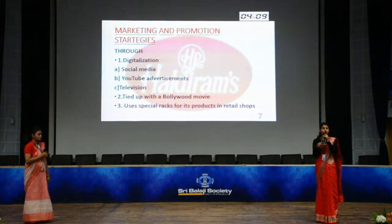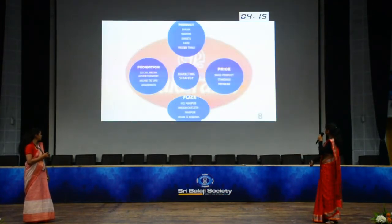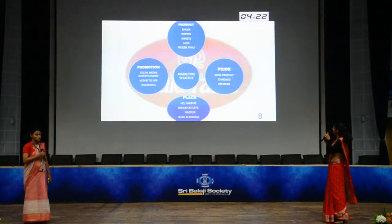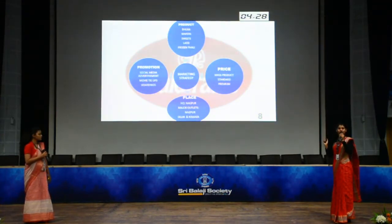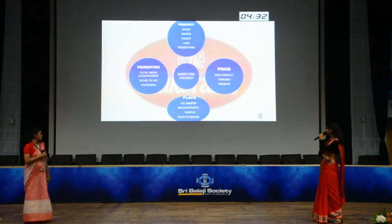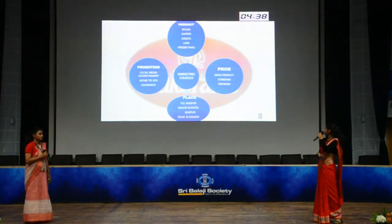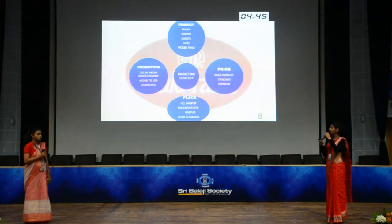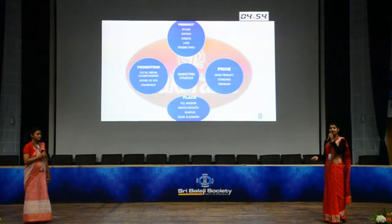They also have tie-ups with movie advertisements and use special dedicated racks in retail shops for their products. These are the four P's of their marketing strategy: product, price, place and promotion. Products include bhujiya, wafers, sweets, lassi and the frozen thali. Pricing covers mass consumption products as well as standard and premium tiers. Place includes headquarters in Nagpur with major outlets at Nagpur, Delhi and Kolkata. Promotions are through advertisements, movie tie-ups and hoardings.